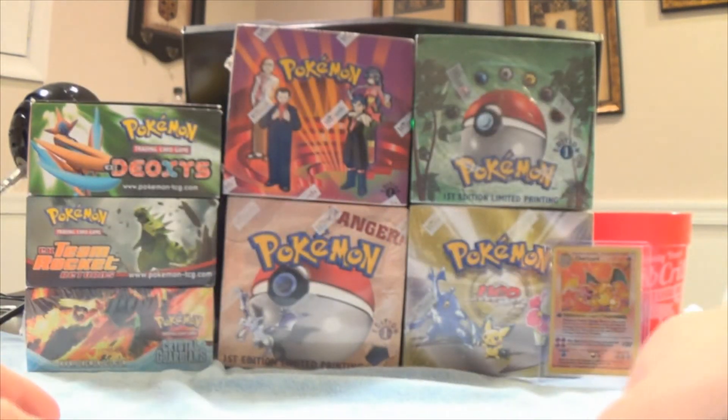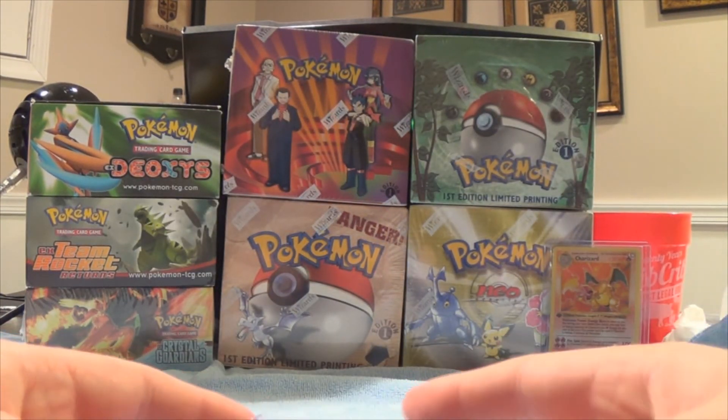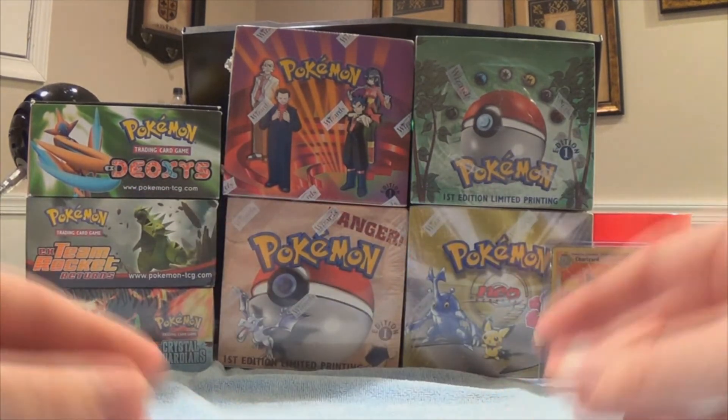Thank you guys for watching. Make sure you sub, check out my sealed collection. Thumbs up and like — thank you guys for watching.